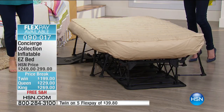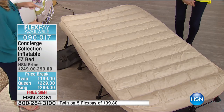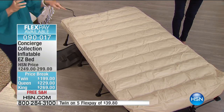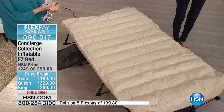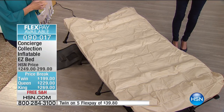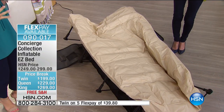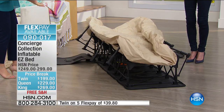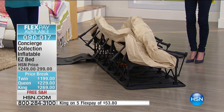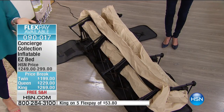How many times have you laid on an air mattress to squeeze out the air and then couldn't get it back in the case? This Easy Bed handles all of that. Bill Green, one of our hosts, has had his for over seven years. The reason it lasts is you're not pushing and struggling to put it away — nothing to touch, it deflates completely on its own.